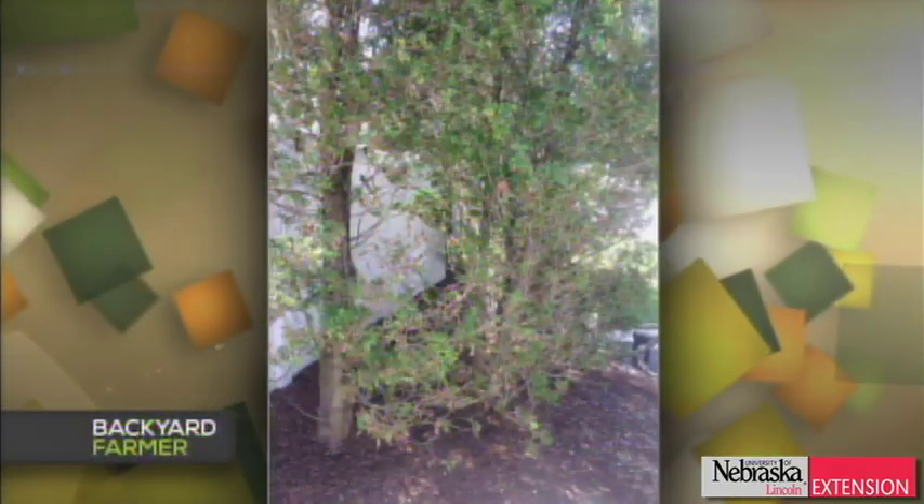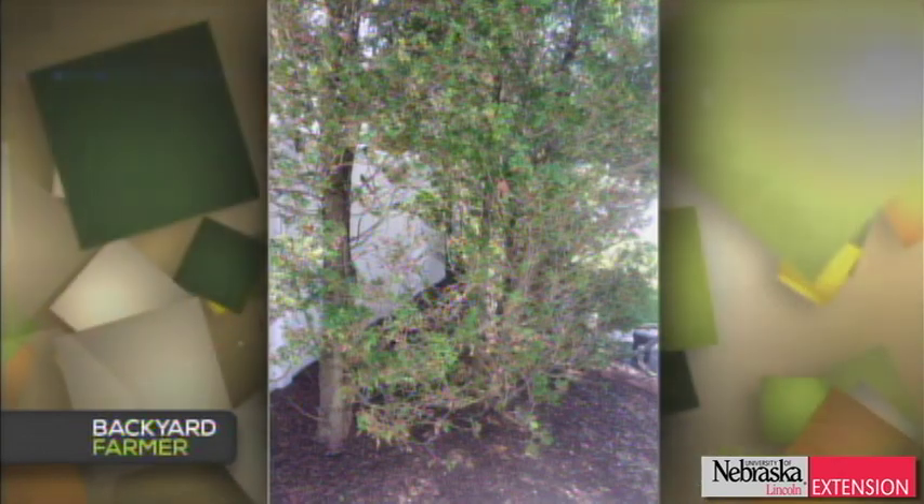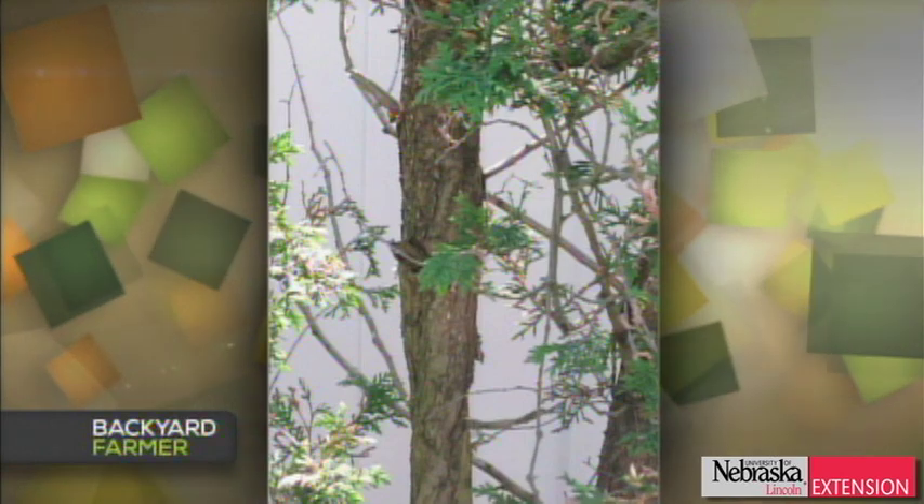A viewer has six arborvitae in the backyard that did not get full this summer and do not look healthy. Arborvitae has a very flat frond or flat leaf on it. They appear to be planted fairly close to the foundation of the home. When planted that close, we need to worry about whether there's an overhang on the house — are they getting enough moisture and sunlight? If they don't start to fill out and are looking fairly bare, they might need to be removed. If you do decide to replant, go where you think they need to be and then take another step out away from the foundation.